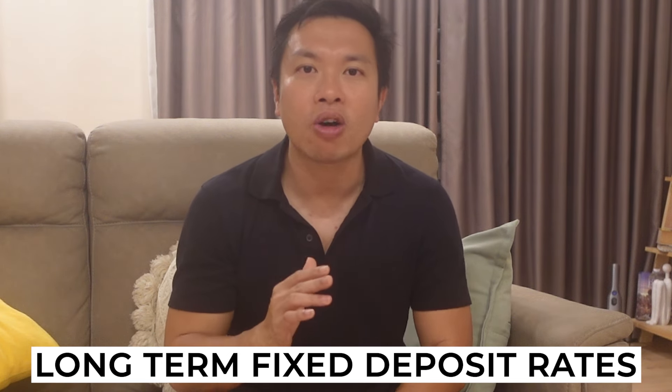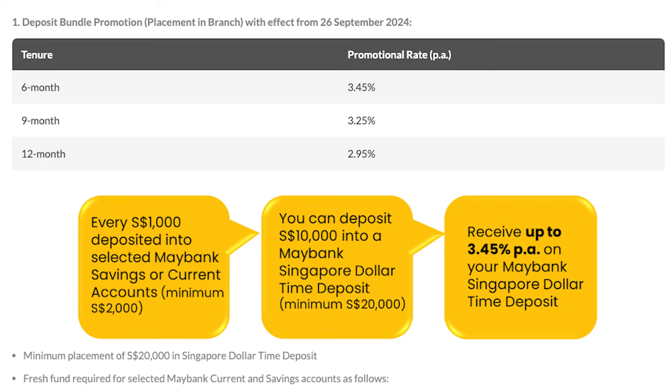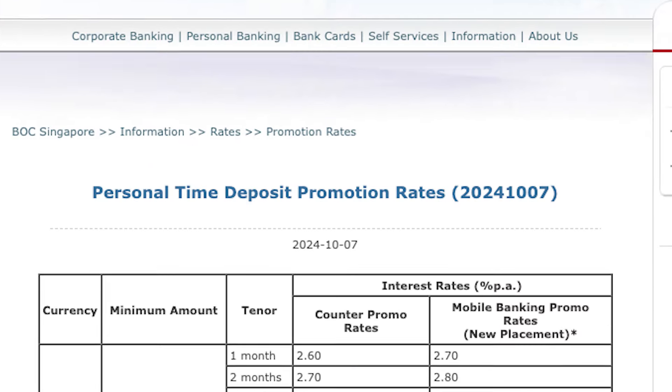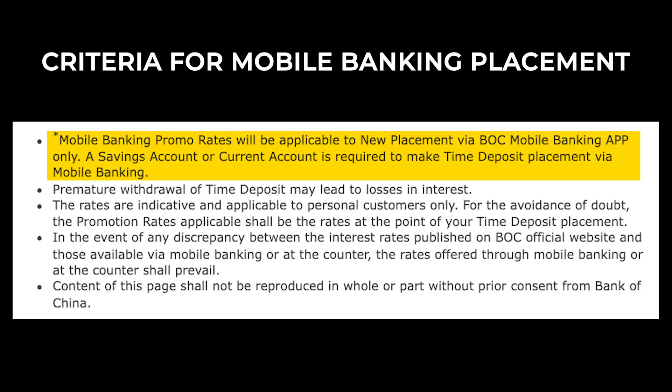Now let's focus on banks offering attractive fixed deposit promotions for longer durations. Maybank is offering a 12-month fixed deposit of 2.95% per annum via its deposit bundle promotion, with the same terms and conditions as mentioned. DBS is offering 3.2% per annum for 12, 18, 24, 36, 48, and 60 months, but the catch is these rates are only for amounts below $20,000. For larger amounts, your best bet would be Bank of China's mobile banking promotion offering a 12-month, 2.7% per annum fixed deposit with a minimum placement of $500 and above.